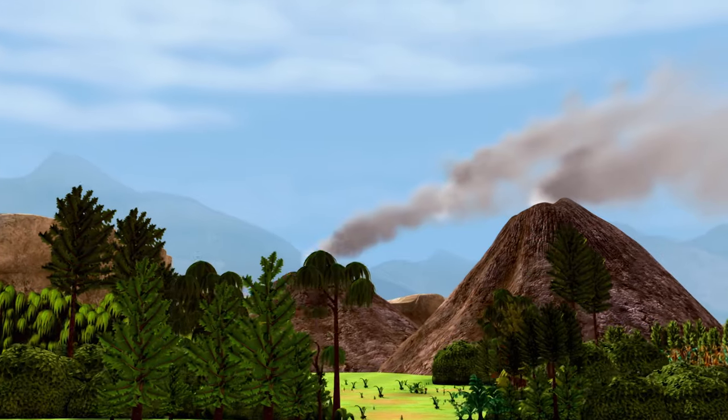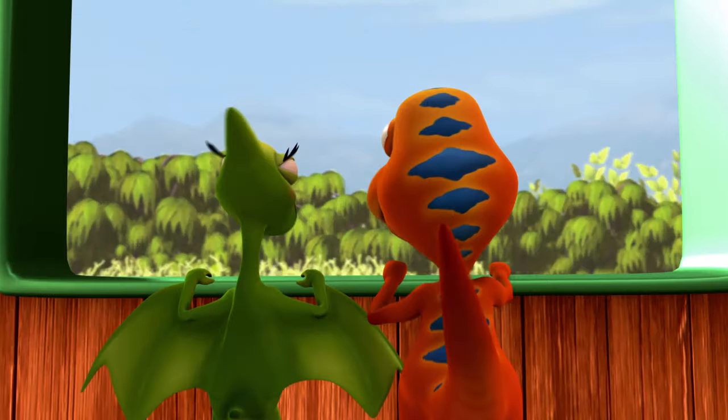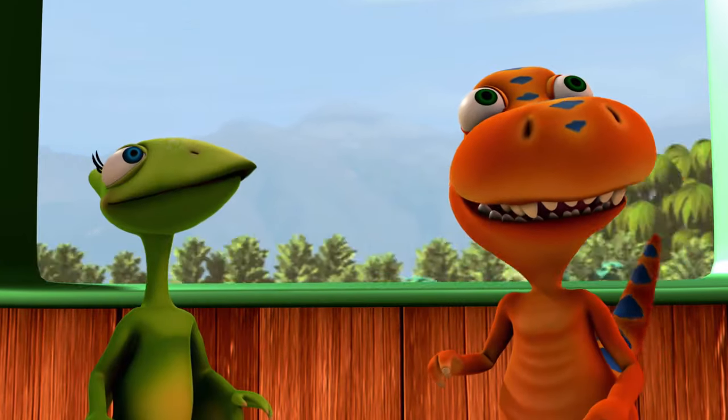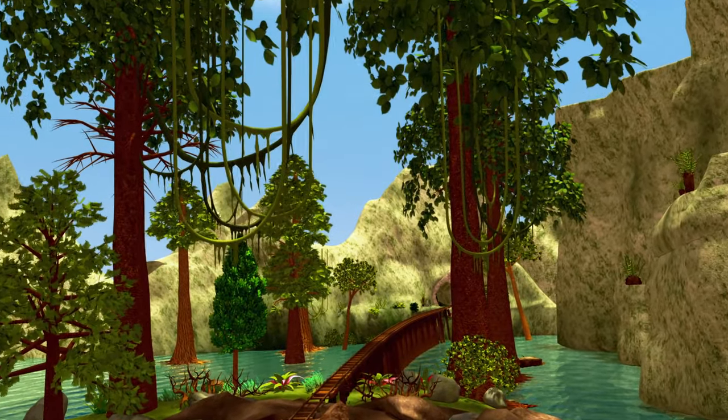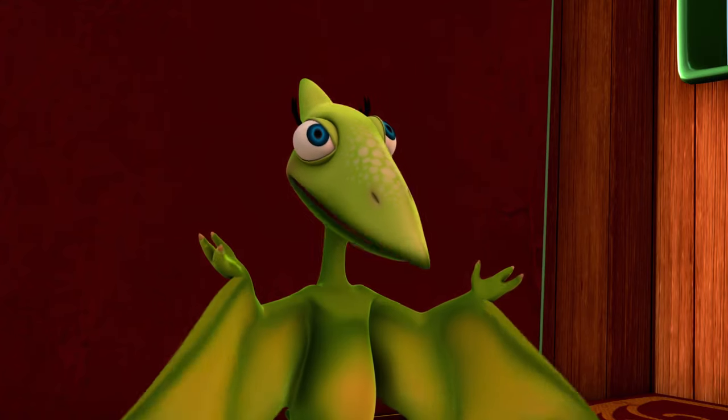Wow! I can see all the way to those volcanoes! I can see all the way to the big pond! But I don't see a picture of our species in here. I can see way ahead. There's some trees with really tasty-looking leaves way up high! How can we reach those leaves?